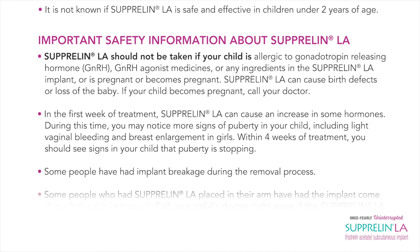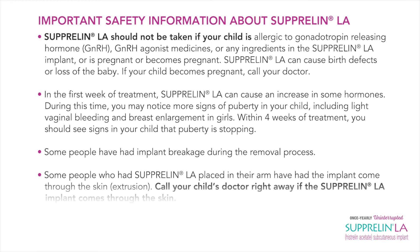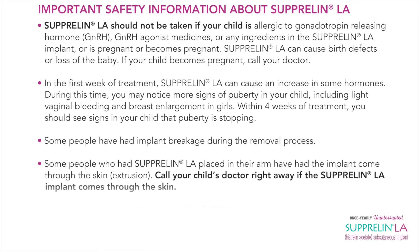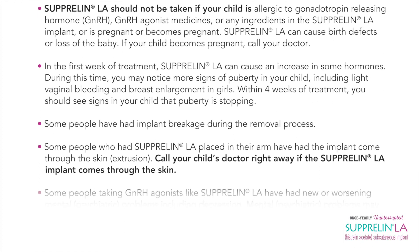In the first week of treatment, Suprelin LA can cause an increase in some hormones. During this time, you may notice more signs of puberty in your child, including light vaginal bleeding and breast enlargement in girls. Within four weeks of treatment, you should see signs in your child that puberty is stopping.